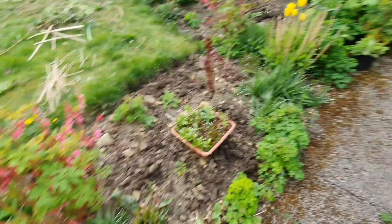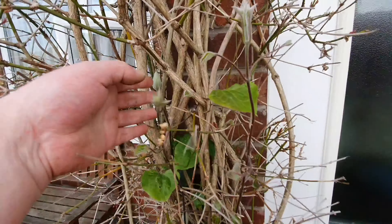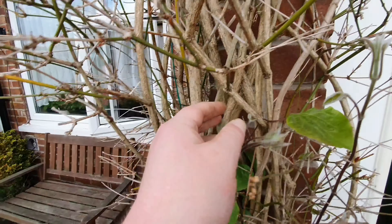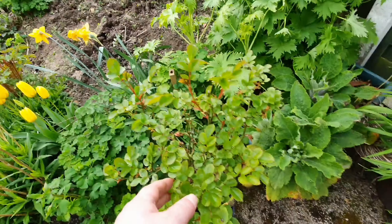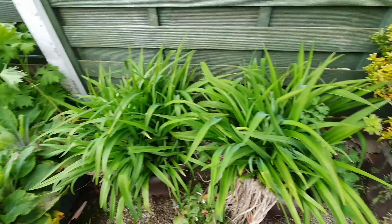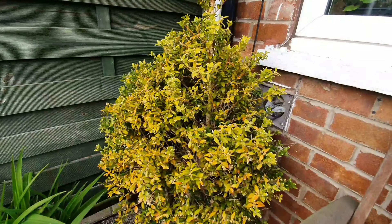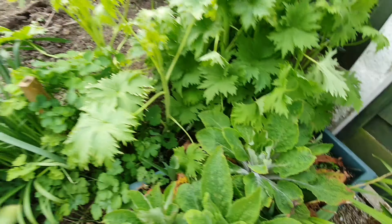Lilies in pots there. These beautiful climbers should flower nicely — nice flowers on them. Round to the end: a standard rose, some dahlias in pots, some box which needs watering as you can see — not a very nice colour. And some foxgloves in pots.